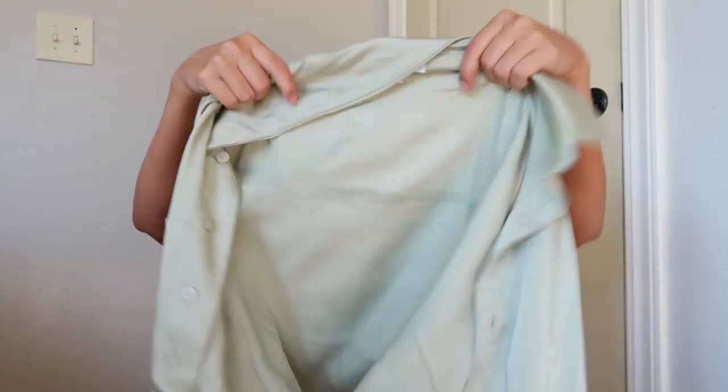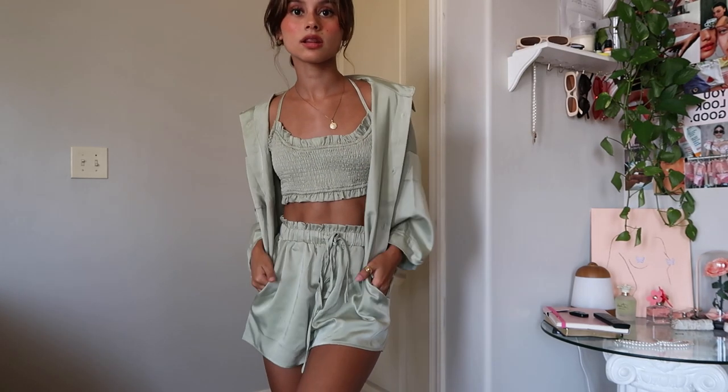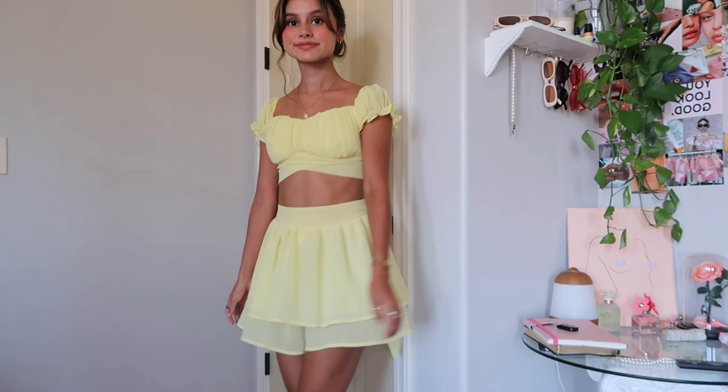I can wear this literally everywhere — lounging around the house and then going out. It also comes with this little thing that goes over. I've gotten so many compliments already from it. I went to Costco in it and got a compliment from a girl who was like, 'Oh my god, where'd you get that from? It's freaking cute.' The next set I got is this really pretty yellow set.